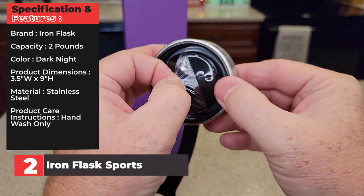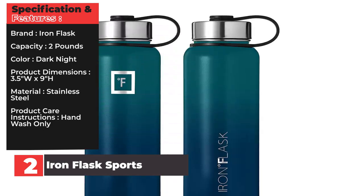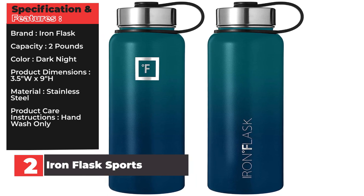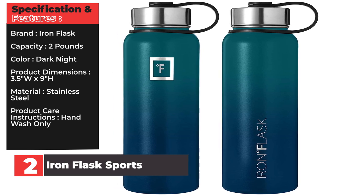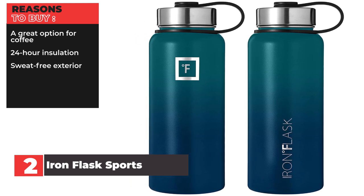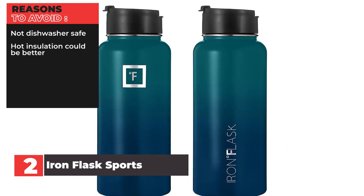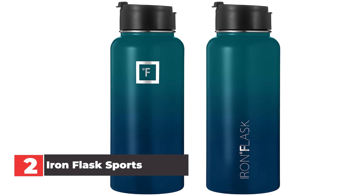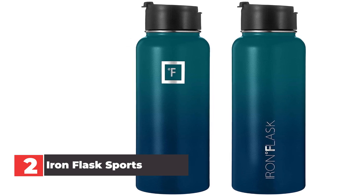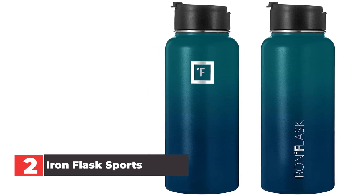Specifications: Brand — Iron Flask. Capacity — 2 lbs. Color — dark night. Product dimensions — 3.5 inches wide by 9 inches high. Material — stainless steel. Product care instructions — hand wash only. Reasons to buy: great option for coffee, 24-hour insulation, sweat-free exterior. Reasons to avoid: not dishwasher safe, hot insulation could be better. In our opinion, this is the best water bottle with a built-in straw on our list. It includes an additional two lids so you can swap between a coffee mug or a sports bottle, and it comes in sizes ranging from 14 ounces to 64 ounces.